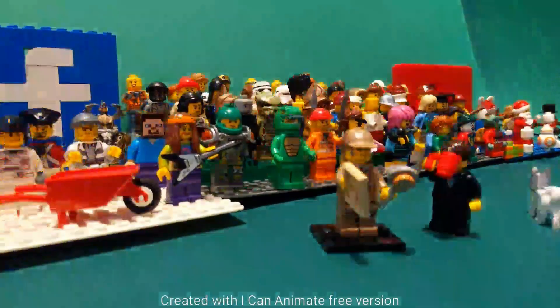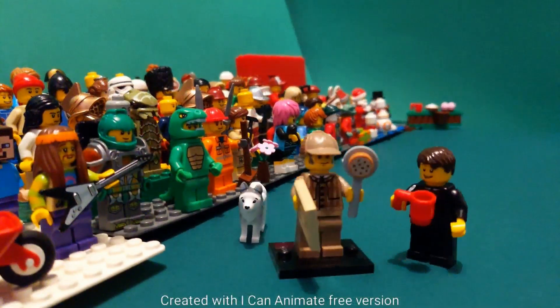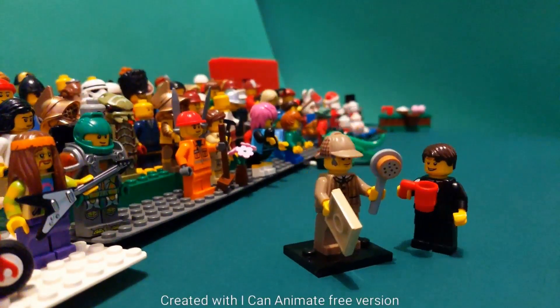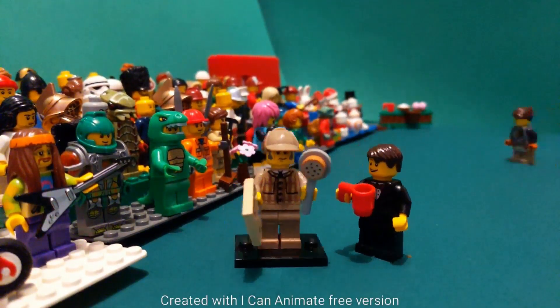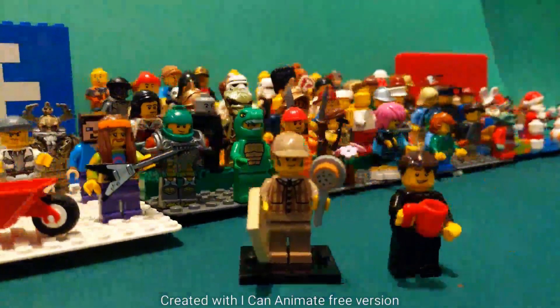Hi everybody! I bet you're wondering what we're doing here today. Well, this is my good friend Sherlock. I love finding things — I use my great magnifying glass. Sherlock, that's just a cookie stuck on a stick!